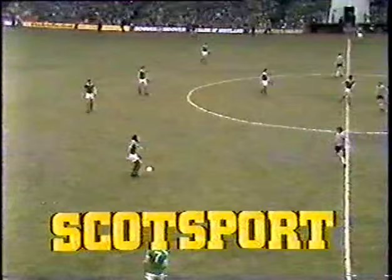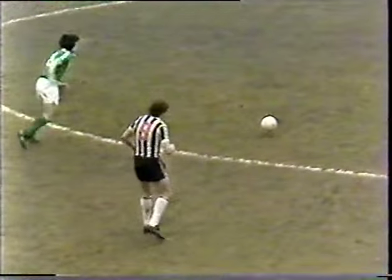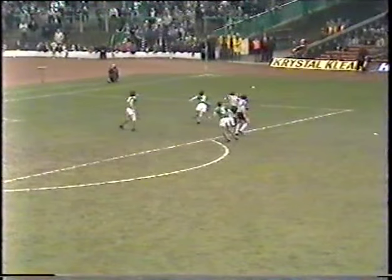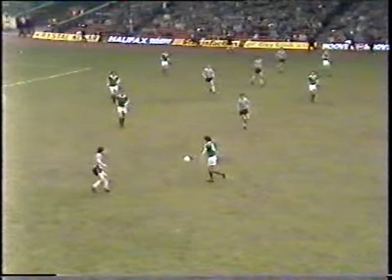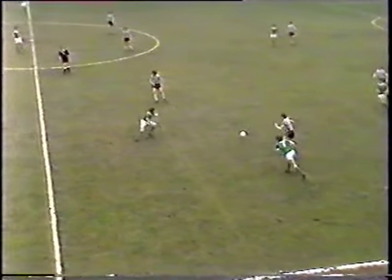Welcome back to the second half at Celtic Park. The ground has been buzzing throughout the interval after that great goal from Frank McGarvey just on the half-time whistle, which has posed enormous problems for St. Mirren — no doubt suffering from the lack of three very experienced players: Copeland, Richardson and Sumner — and finding Celtic in absolutely inspiring form. Happily for them their goalkeeper Billy Thompson was also in magnificent form in that first half, otherwise the Celtic lead could really be completely beyond redemption.